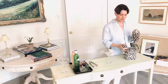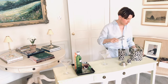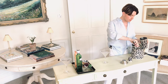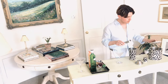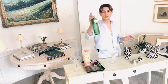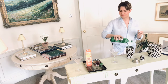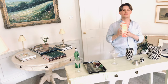Then take the lid off the cocktail shaker and into there add some ice — lots of ice, we want to fill it up about halfway. Now I'm going to add 100 ml of gin. This is pre-measured. And then you need to use about 200 ml of your juice.